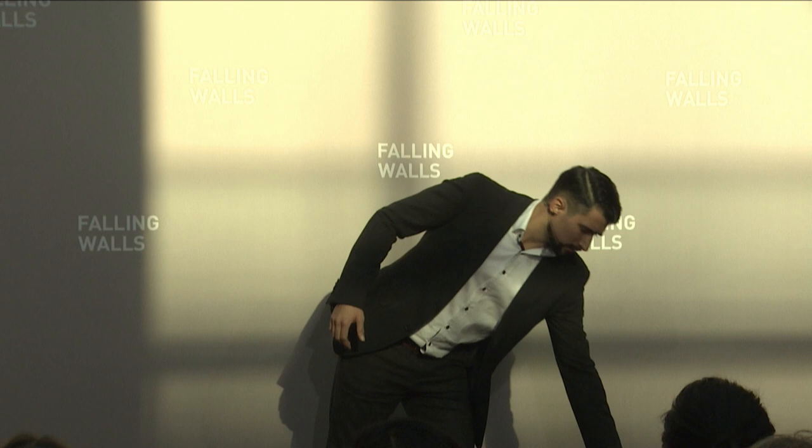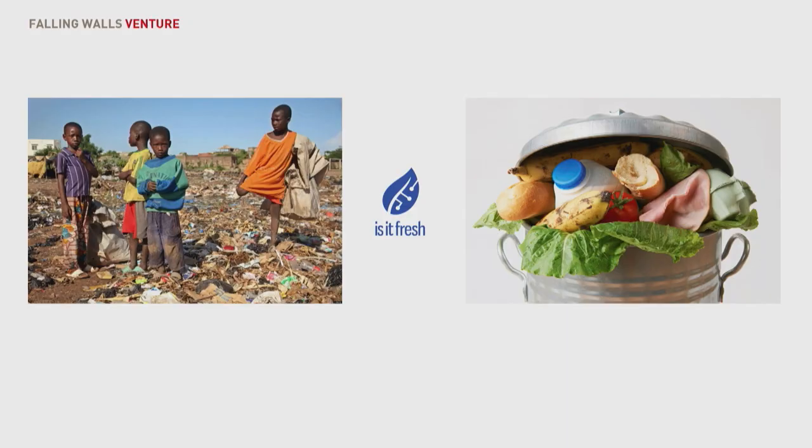This being said, food waste remains a social and economical problem. On the one hand, we have people who are malnourished. On the other hand, we have people who are throwing their good food away.